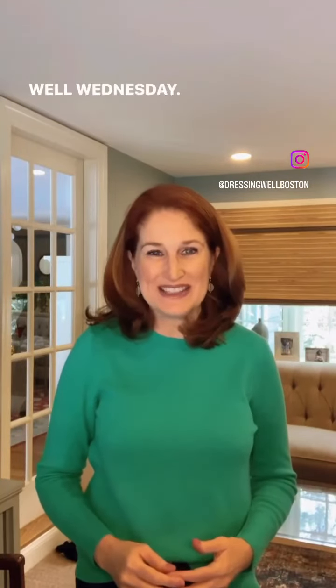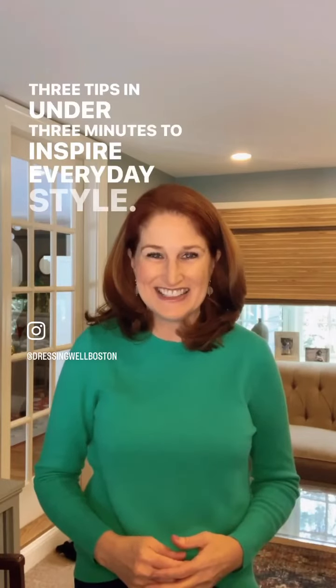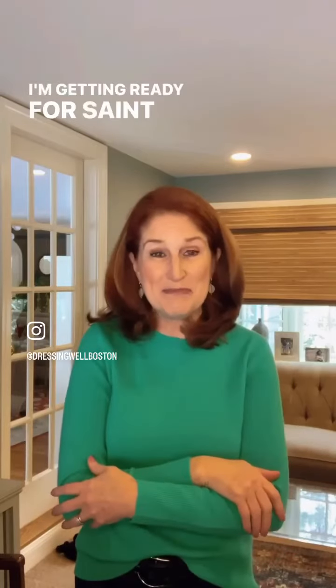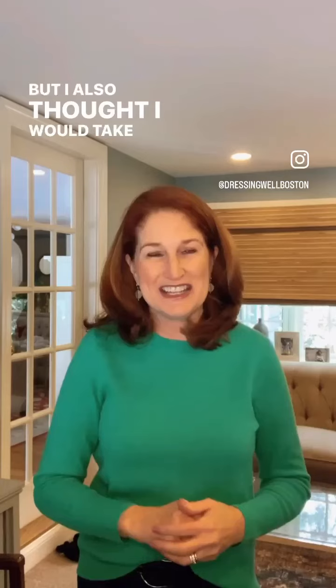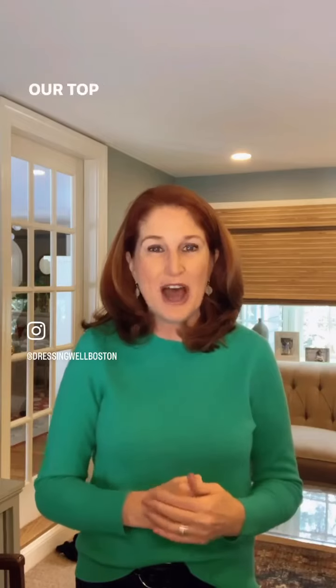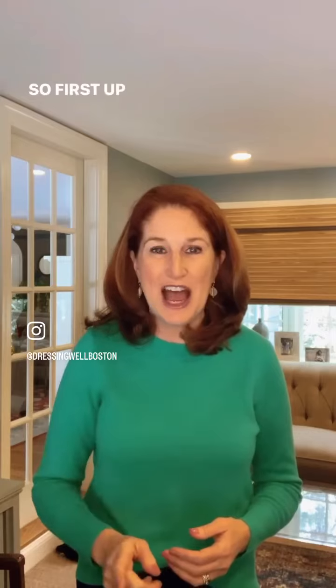Hi everyone, Mary Lou Andre back again with another edition of Dressing Well Wednesday — three tips in under three minutes to inspire everyday style. Welcome March! I'm getting ready for St. Patty's Day in my new green sweater, but I also thought I would take the time today to highlight the new blog on our website, dressingwell.com — our top 10 picks for spring 2023.